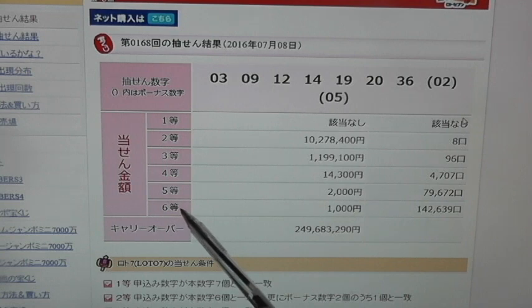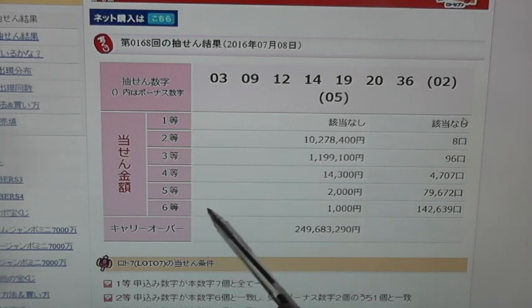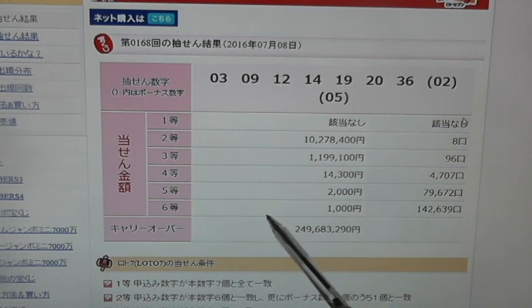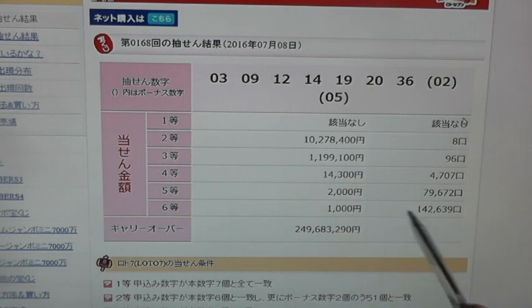For the last prize, which is called Rokuto, you need to match 3 of the main numbers plus a bonus number. That gives you 1,000 yen, and 142,639 people have won that.